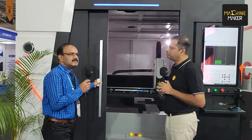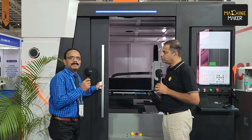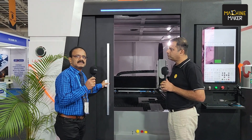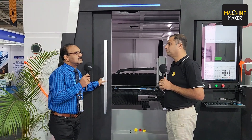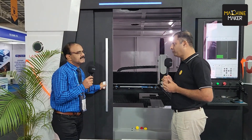Besides the laser machines, we also supply panel bending machines, turret punch machines, CNC press brakes, and roll forming machines. We provide a complete automation solution in sheet metal — complete metal forming.